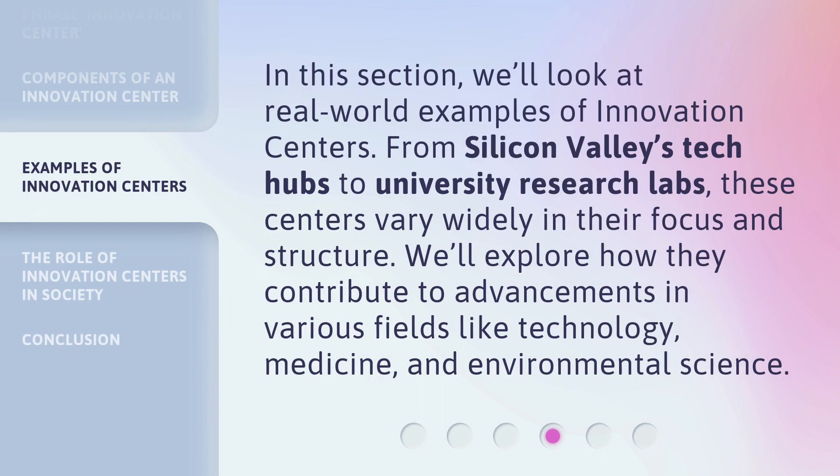In this section, we'll look at real-world examples of innovation centers. From Silicon Valley's tech hubs to university research labs, these centers vary widely in their focus and structure. We'll explore how they contribute to advancements in various fields like technology, medicine, and environmental science.